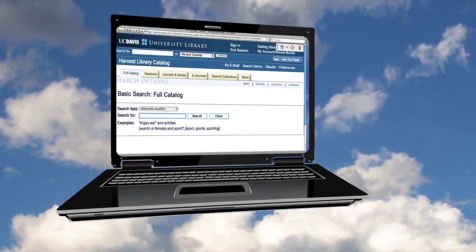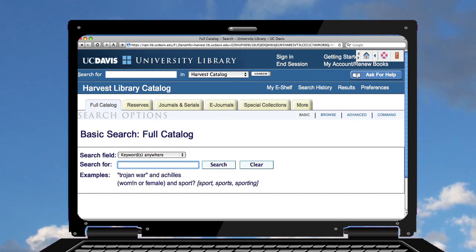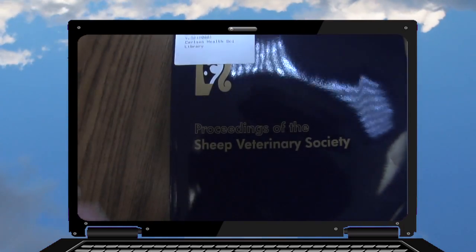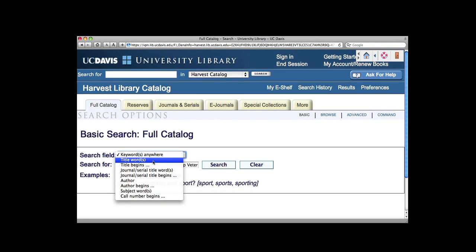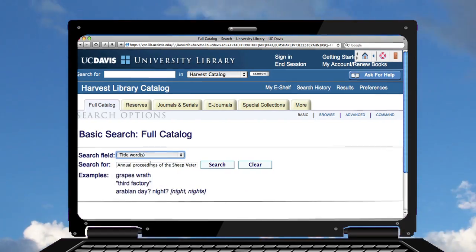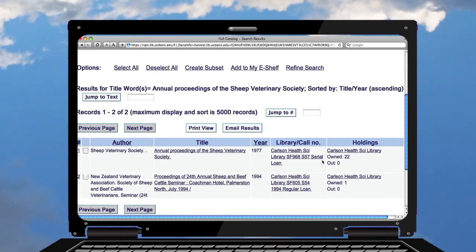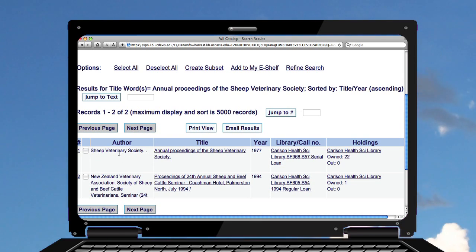We're going to use the Harvest library catalog. I'm looking for the Proceedings of Sheep Veterinary Society. I could search by keyword, or use title words if I know the exact title. I'll put it in title words and see what comes up — it's telling me that two items have come up.